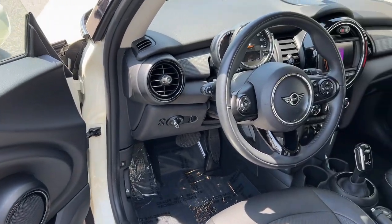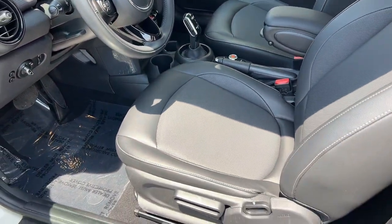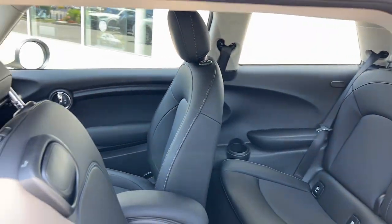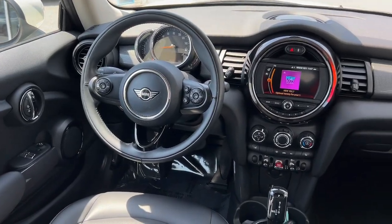These are just some of the great options this vehicle comes with: keyless entry, heated mirrors, fog lamps, backup camera, steering wheel audio controls, electronic stability control, aluminum wheels, rain sensing wipers, leather steering wheel, and rear spoiler.